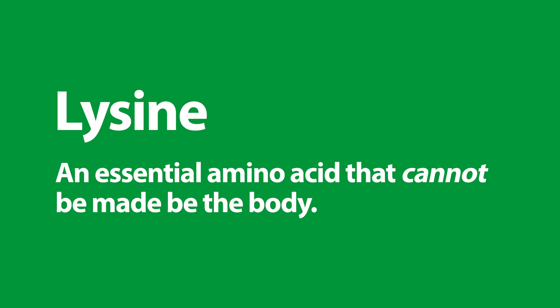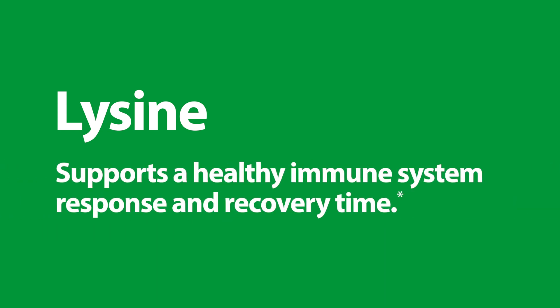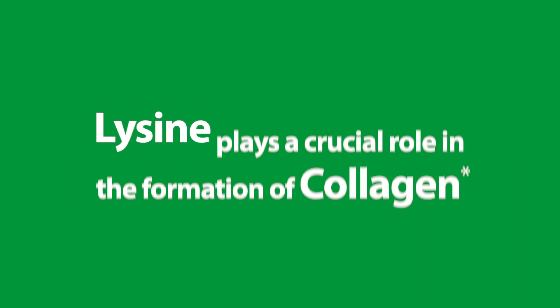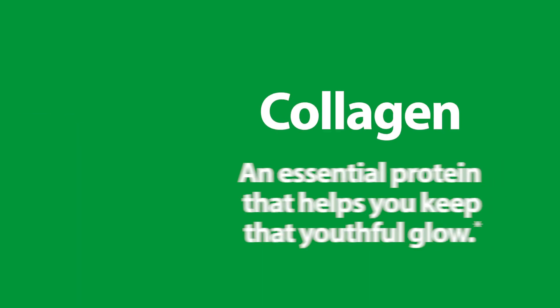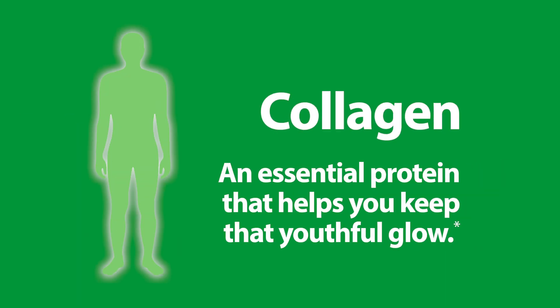Lysine is an essential amino acid that cannot be made by the body. Lysine supports a healthy immune system response and recovery time. Lysine plays a crucial role in the formation of collagen, an essential protein that helps you keep that youthful glow.